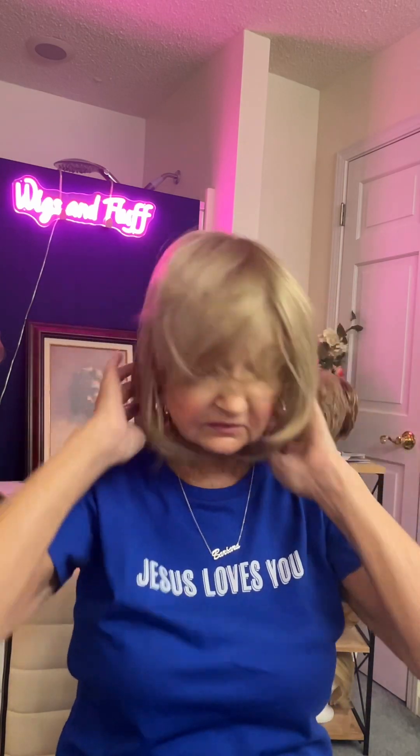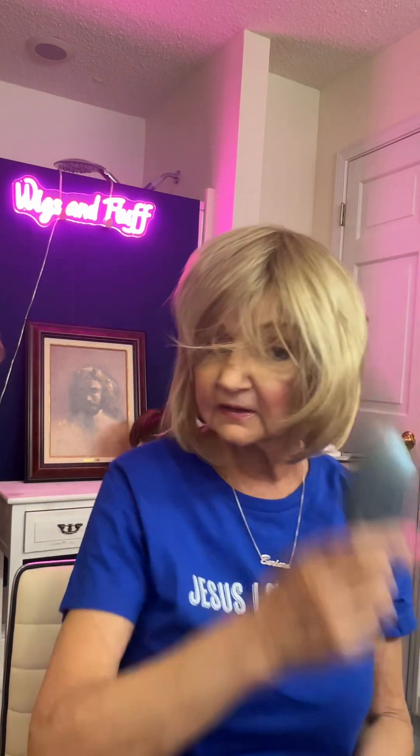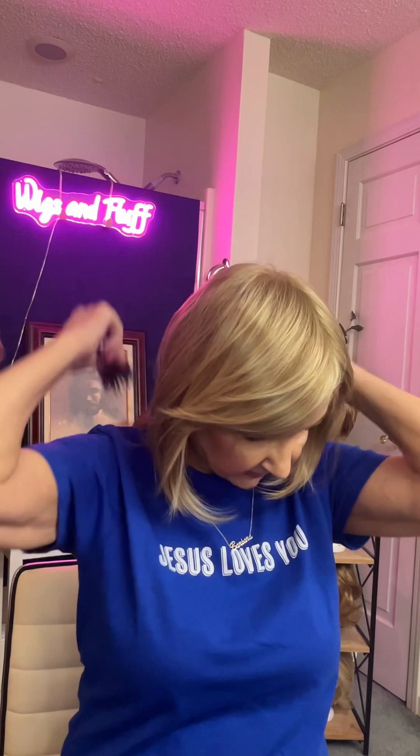This next one is Chick Choice. Chick Choice is a fun, great little wig to wear. I want to say it's asymmetrical. It's short in the back and it comes down in the front just like this.